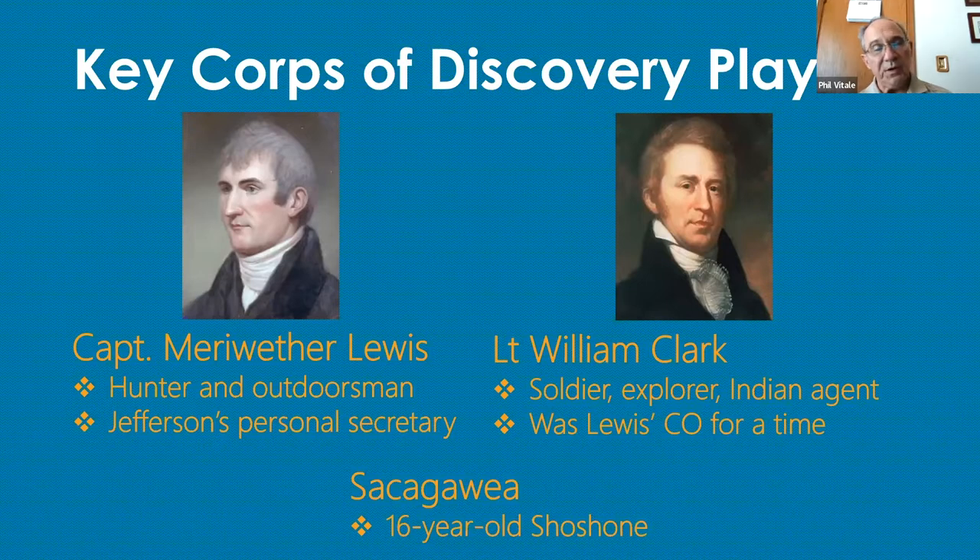Certainly more interesting is Sacagawea. She was kidnapped from her tribe when she was 12. Her French-Canadian trapper husband — and I use that term very loosely — was Toussaint Charbonneau, who either bought or won her about three years later. She was six months pregnant when they encountered Lewis and Clark in North Dakota, and gave birth to a son, Jean-Baptiste, on February 11, 1805. She had been hired by Lewis and Clark as an interpreter, not a guide, but in many ways saved their bacon throughout the whole expedition.